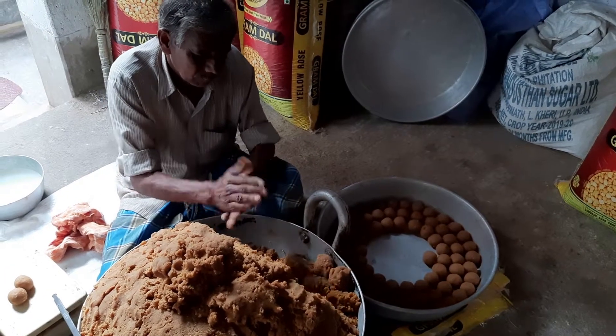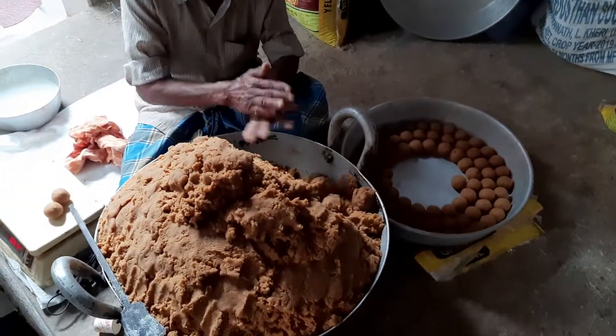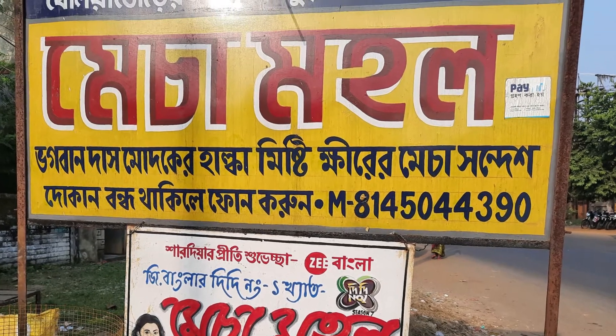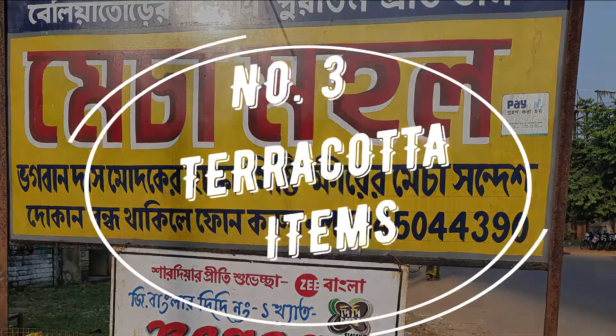The best place to have these is the Matcha Mahal in Beliatol. If you visit the shop early in the morning then you can even watch them being freshly made.